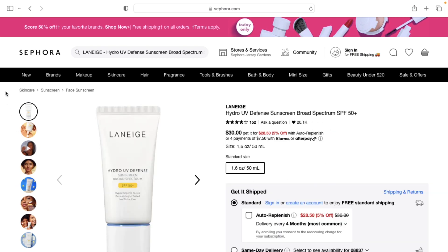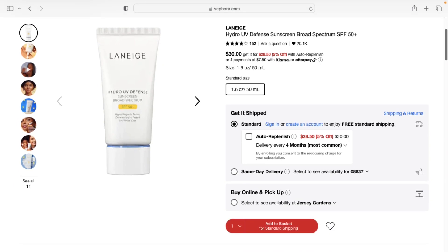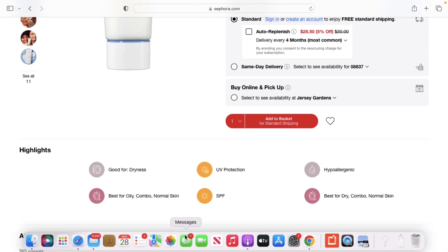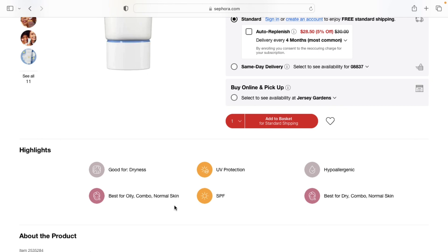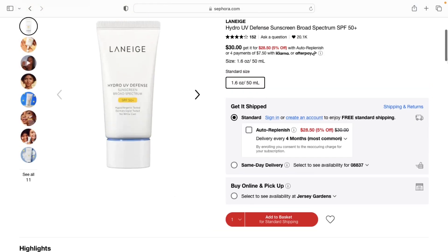The next sunscreen I'm going to recommend is the Laneige UV Defense Sunscreen. This is actually the one I've been using for the last year and a half. It's very similar to the Innisfree — it's just a little more money. The Laneige is $30 and the Innisfree is $15. They both do the same thing, but my go-to has just been the Laneige. I will highly recommend either one — you can't go wrong.